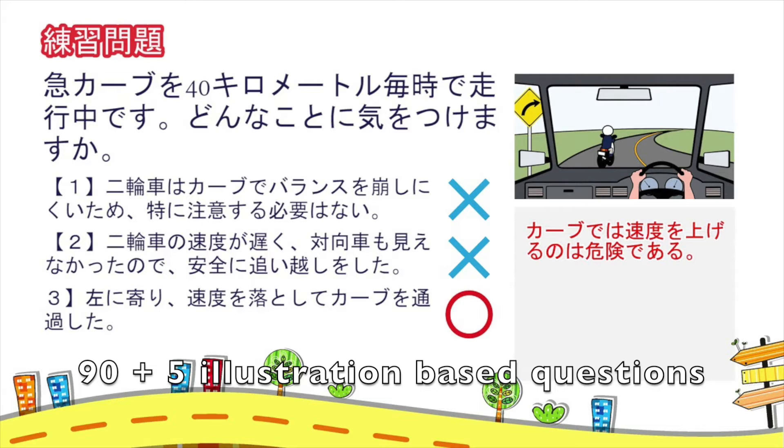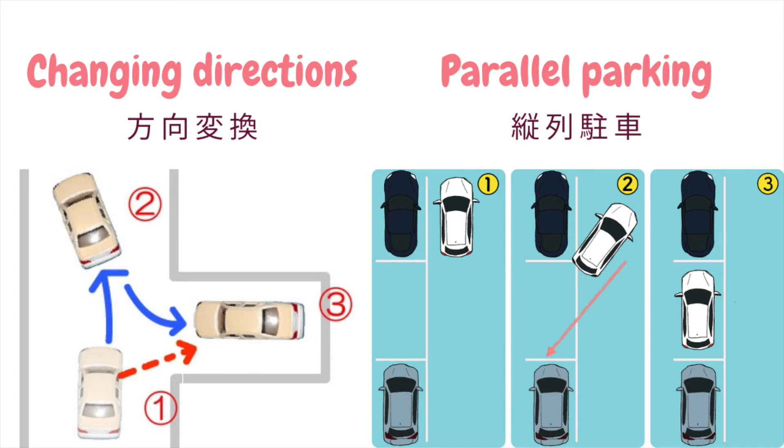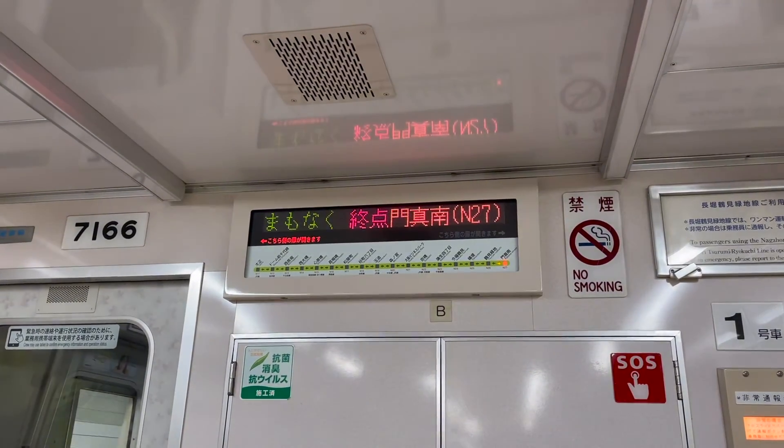The written test gets more complicated in the final exam. There are 95 questions in total — five of them are illustration-based questions worth two points each. You have to get a score of 90 to pass. Of course, you also have to pass the road test to graduate from the driving school.